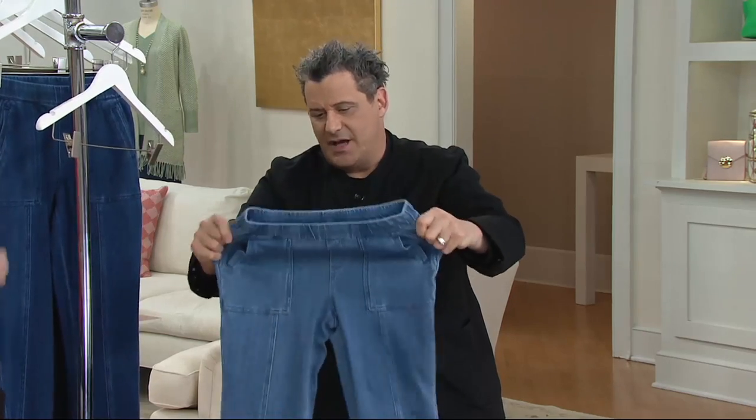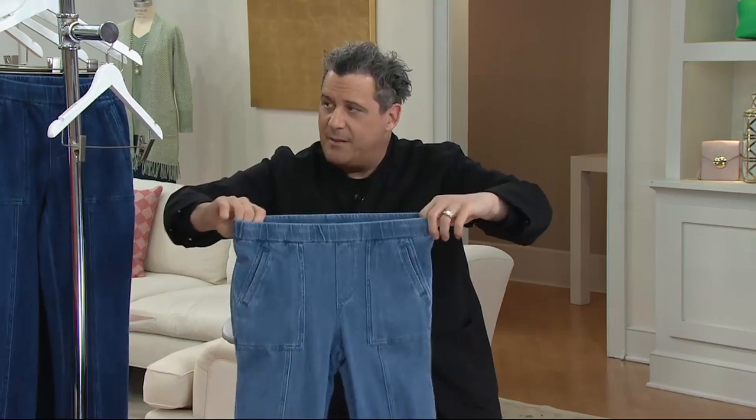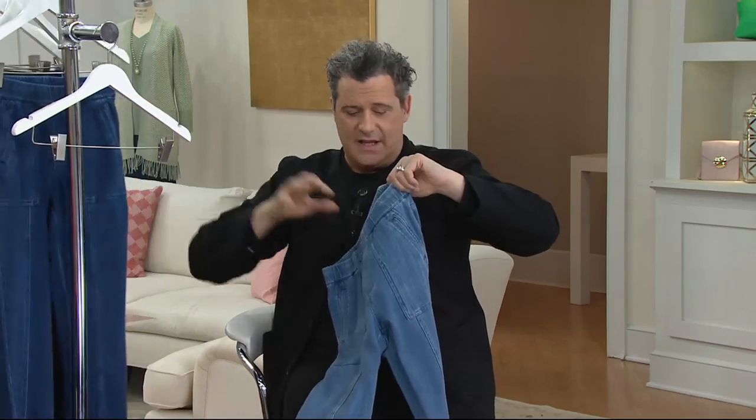It's not that it has so much Lycra — it does have 5% Lycra — but it's a knitted fabric which just happens to look exactly like denim, or in this case fatigue, or in this case white denim.